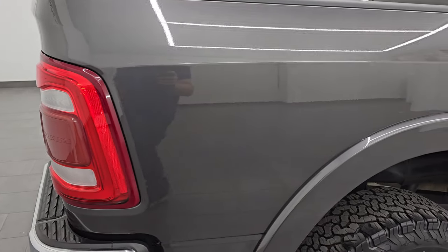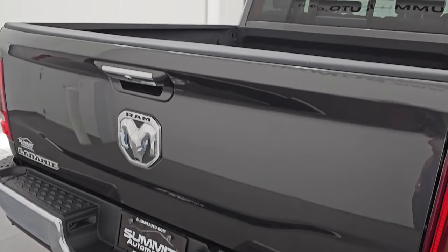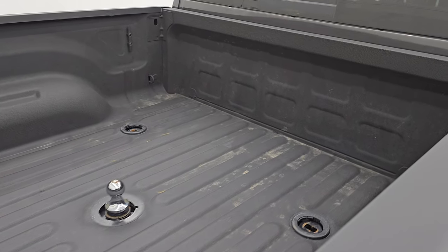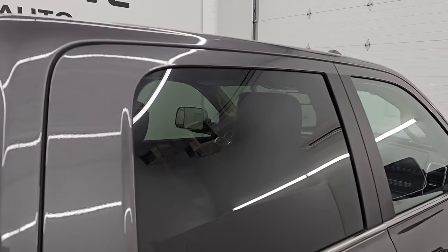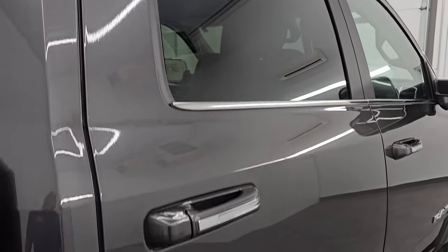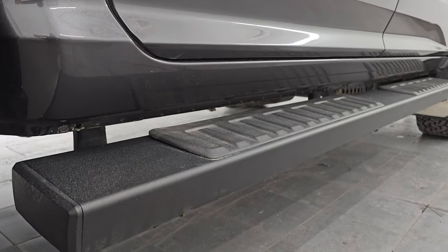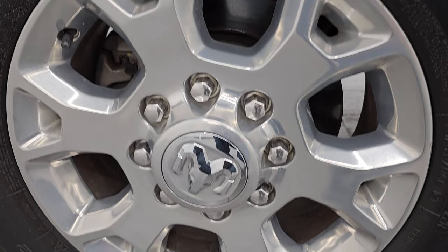I take these HD videos so if you are far away or even close by and just cannot make the trip down, but you're still interested in purchasing the vehicle, you can see the truck, hear the truck, and have confidence in the vehicle before you even get here. There are absolutely no surprises, and you can make a smart and informed buying decision from wherever you're at. If this video helps you make that buying decision, let your salesman know that you saw the video and that Brett sent you.